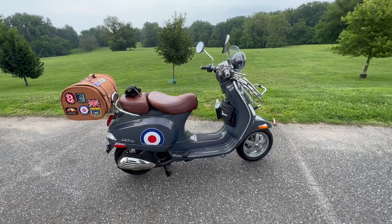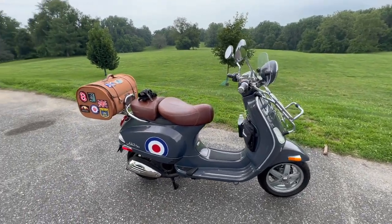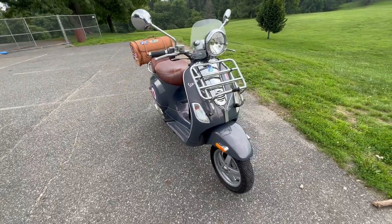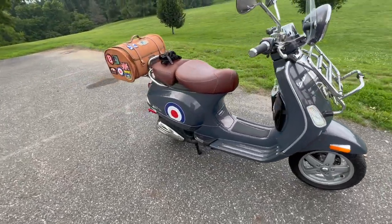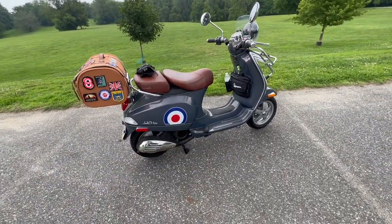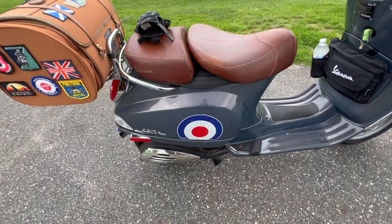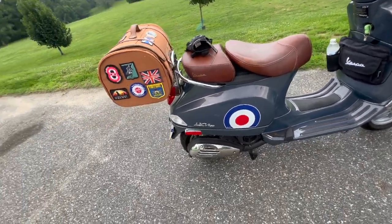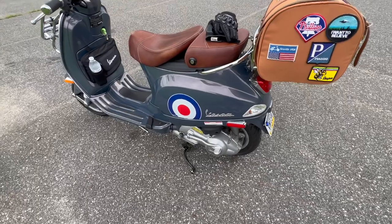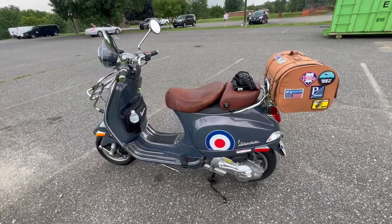So this is my 2007 Vespa LXV 150. It's been a fun machine to own — I've had it for 16 years now and it's still going strong. I've got some silly decals on here that I put on last year just playing around. I didn't do the best job — there's a bit of a wrinkle. There was already a scratch on the side from years ago when some lady knocked it over in the parking lot, so I just put the stickers on there.